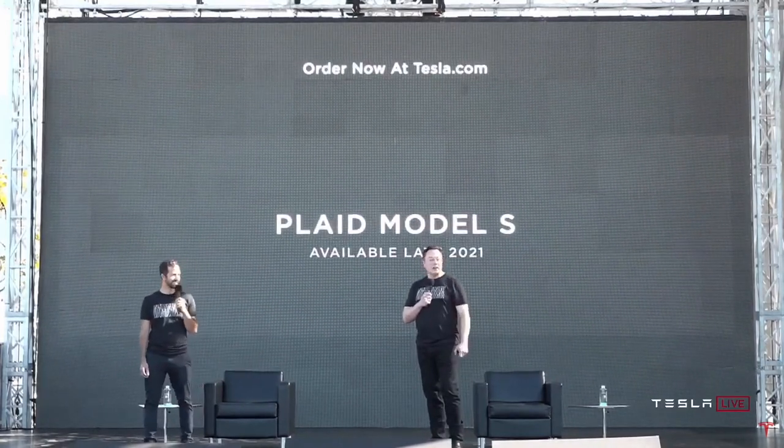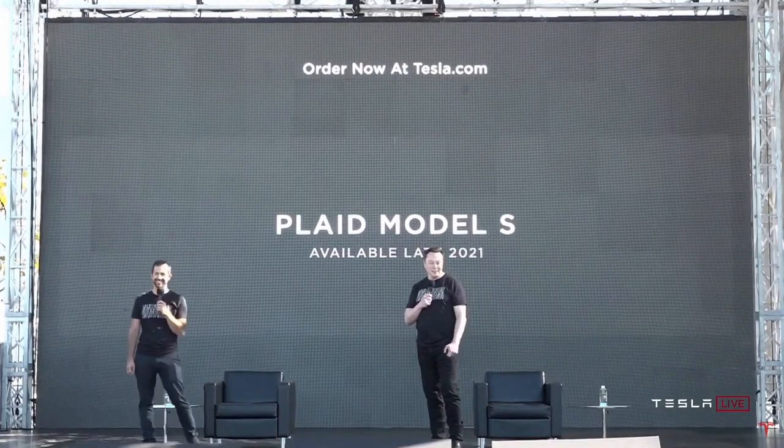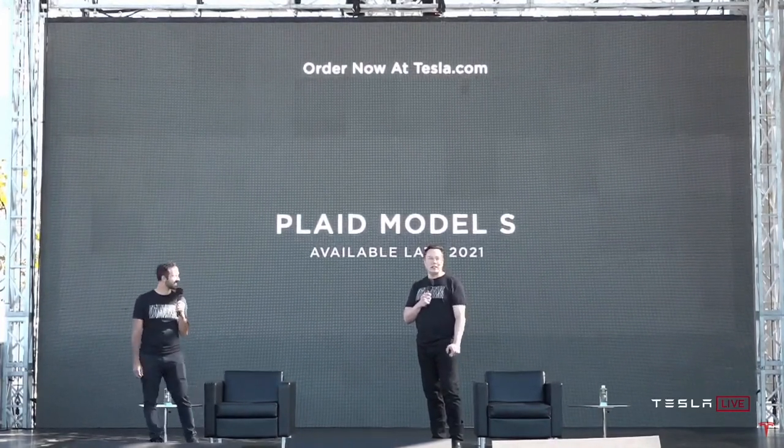And you can order it now. It's available basically in the next year.